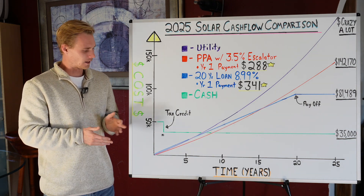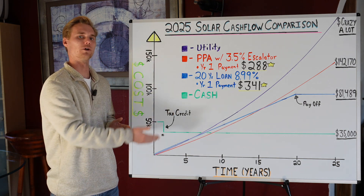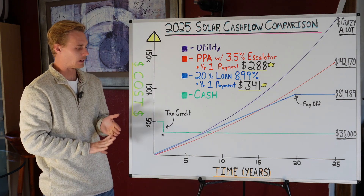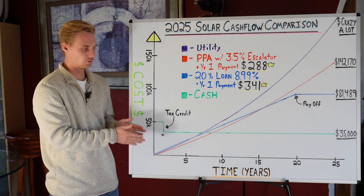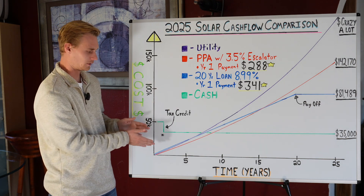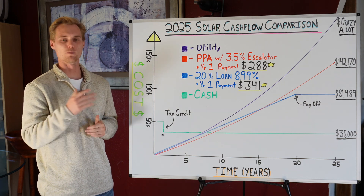I just wanted to make sure people understood how this escalator shoots your payment up and back-loads the cost toward the end of the term. Even though it doesn't look scary at the beginning, this is a wolf in sheep's clothing — it looks easy to pay and like a money-saving tool right at the start, when in reality you're going to spend way more money in the long run.